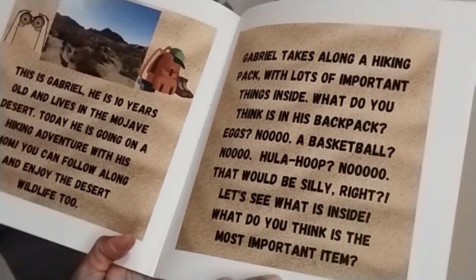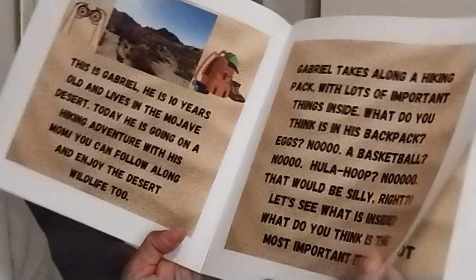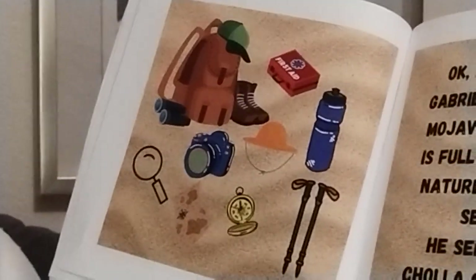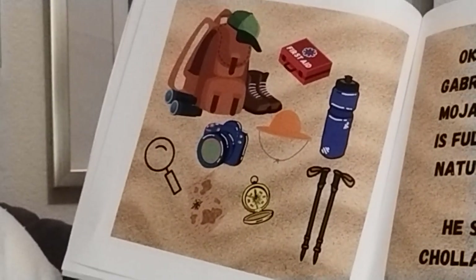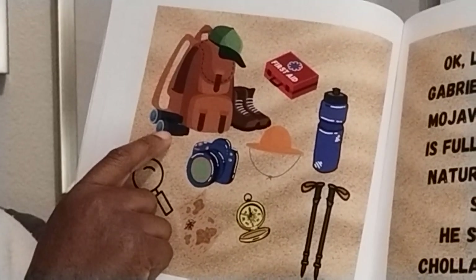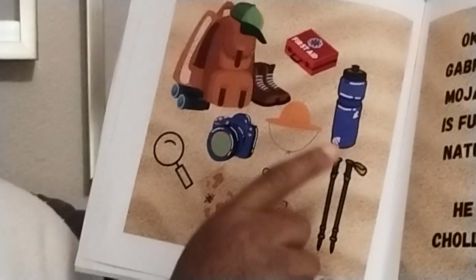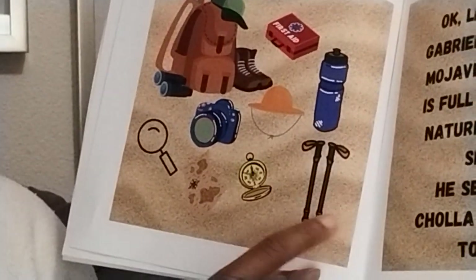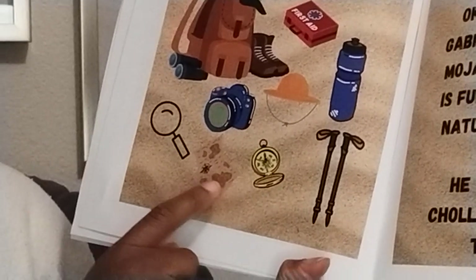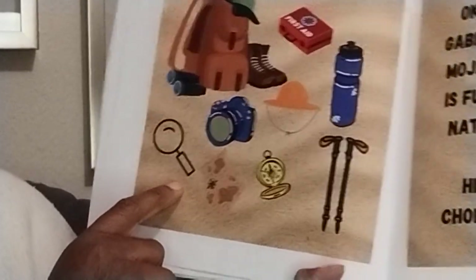What do you think is the most important item? I'm going to go ahead and say marshmallows. Here we have a backpack, binoculars, boots, a first aid kit, water, walking sticks, a compass, map, camera, and a magnifying glass.